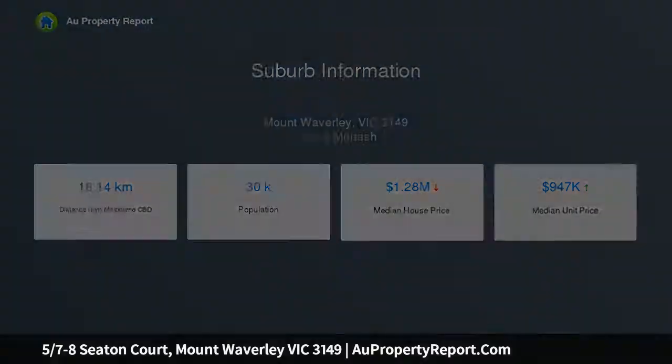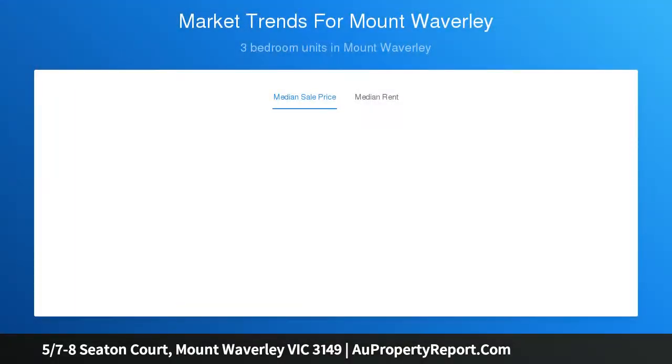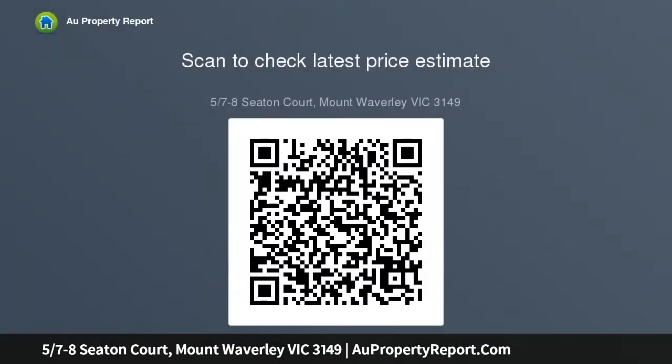Contemporary finishes highlight the multi-zone layout, including open-plan living, dining with balcony, gourmet stone-appointed kitchen all with beautiful views and a lower-level rumpus room highlighting family flexibility. Absolute perfection, this private home is enhanced by lifestyle luxuries including split-system heating.